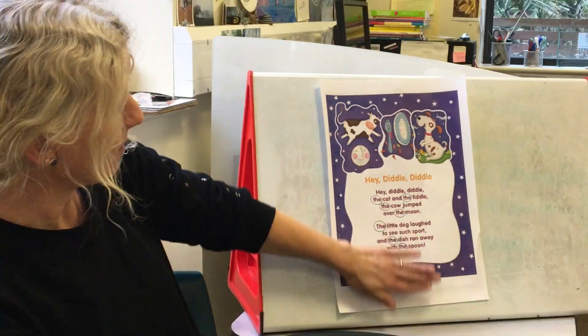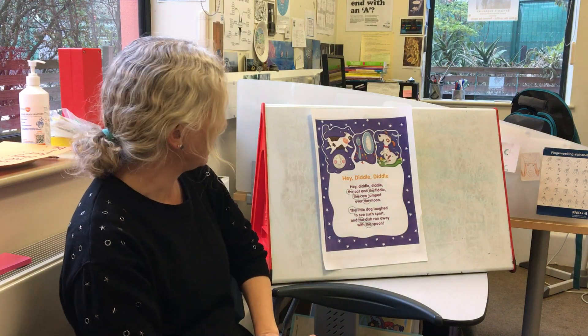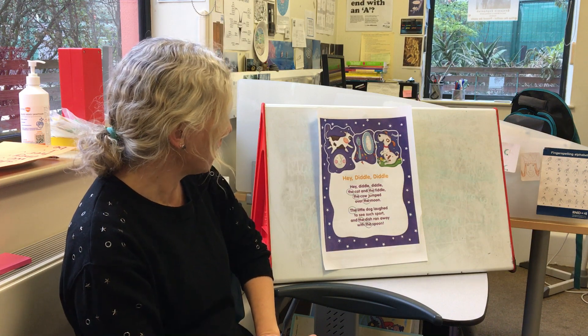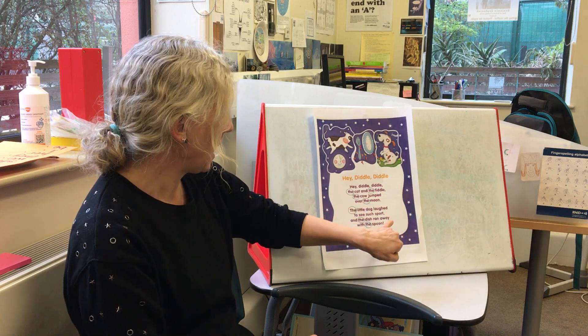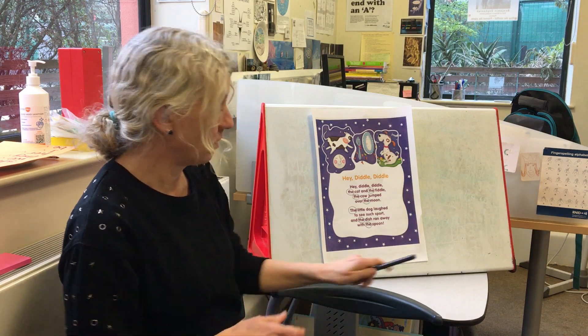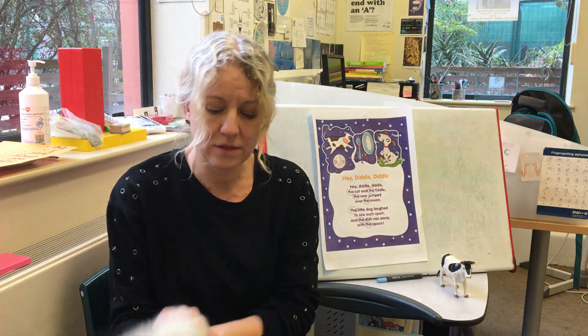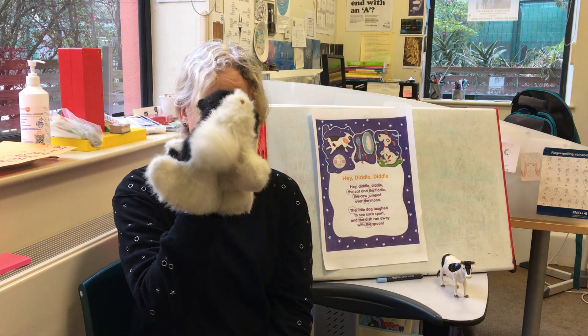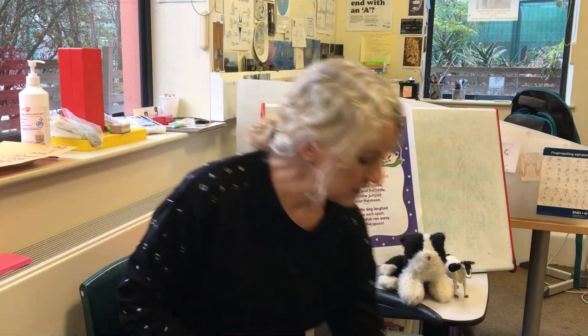Have a go at home looking at this on the screen or printing it out if you can, and see if you can draw circles around all the 'the's in this nursery rhyme. Now we've got a lot of rhyming words — we've got diddle and fiddle, and we've got moon and spoon. But the animals we're going to think about finding some rhyming words for are cow and cat.